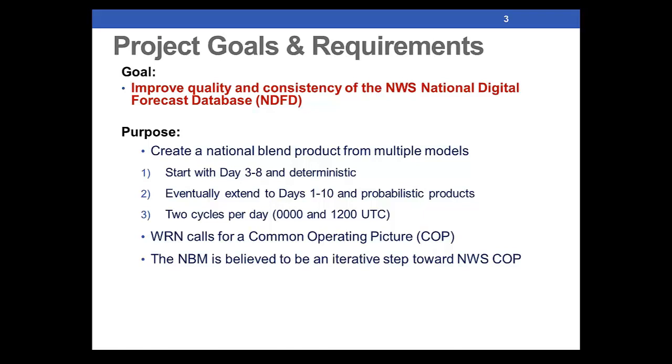An ensemble is a single model with lots of different variations in boundary conditions and physical packages. Our goal was to start with essentially the extended forecast period — days 3 to 8 — in our current deterministic way of doing business, and then eventually extend to days 1 to 10 and probabilistic products as well. We do probability of precipitation, but we need to extend our probabilistic suite to pretty much all elements. Currently we're doing two cycles per day based on 0Z and 12Z guidance.